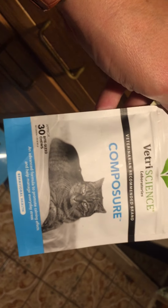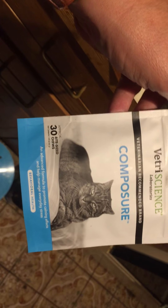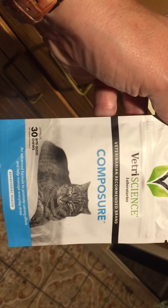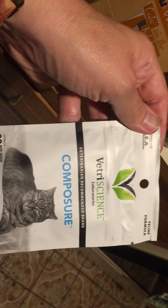I'll include this, but I've never actually given this to him. I got this for when we were taking him on planes — it's supposed to be like a calming kind of drug-like thing. But I would say generally don't use this unless there's something really going on and he's totally freaked out.